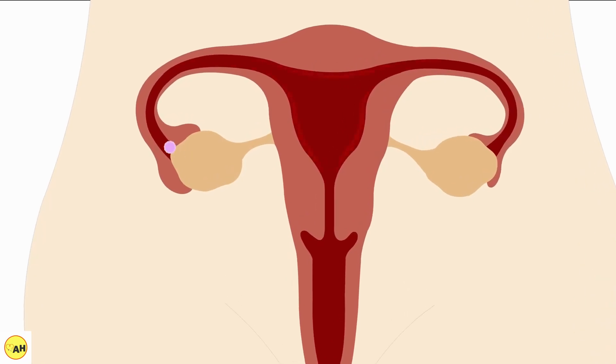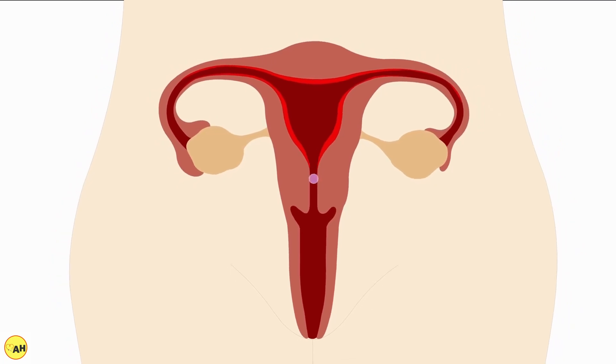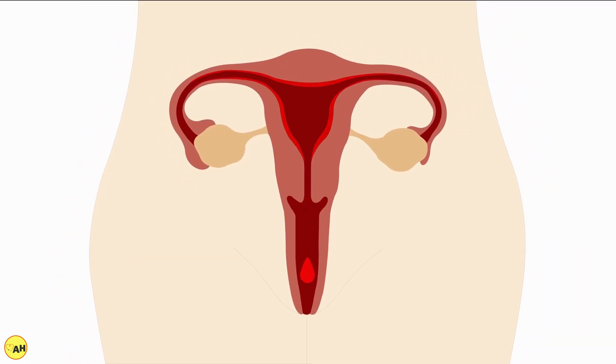So after 48 hours, that egg which your ovary released will disintegrate — it will die. At the same time, all that preparation that happened in your womb — your womb was getting a bit thicker, the muscle in your womb was getting a bit bigger, it had a lot more blood vessels because it was simply trying to get ready for an egg that had been fertilized — all that preparation stops, and all that extra tissue, those extra blood vessels, they die off as well.